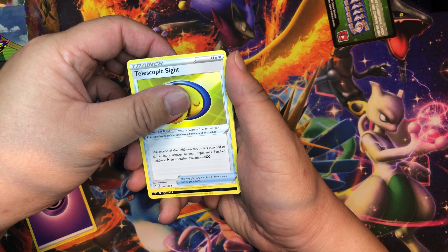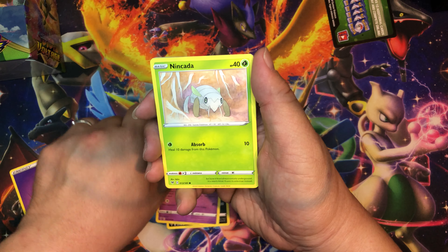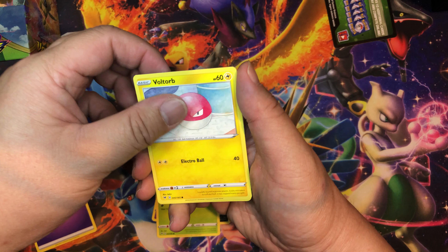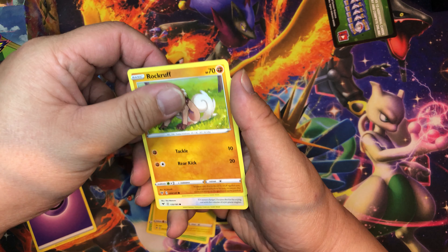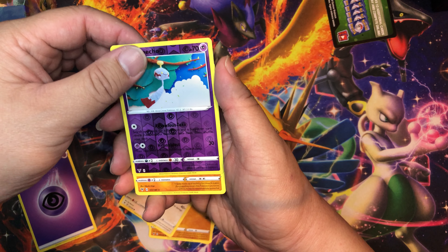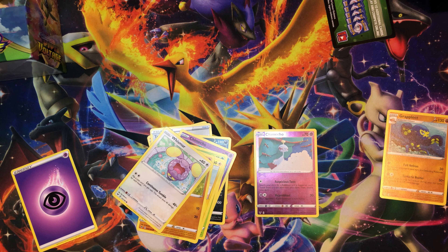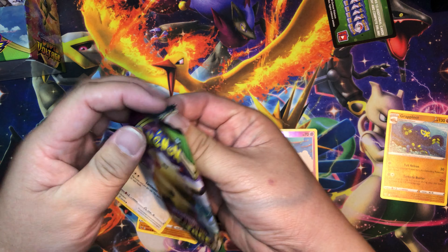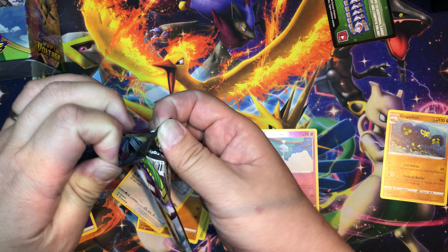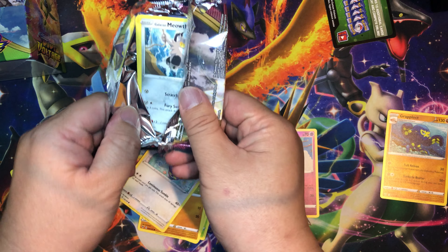Psychic Energy, Chameleon, Telescopic Sight, Mighty Yenna, Chimecho, Nincada, Voltorb, Rockruff, Whismur, Chimecho — reverse holo — and Grapploct as our rare. Okay, so has anybody already opened up some Vivid Voltage or gotten any good pulls?